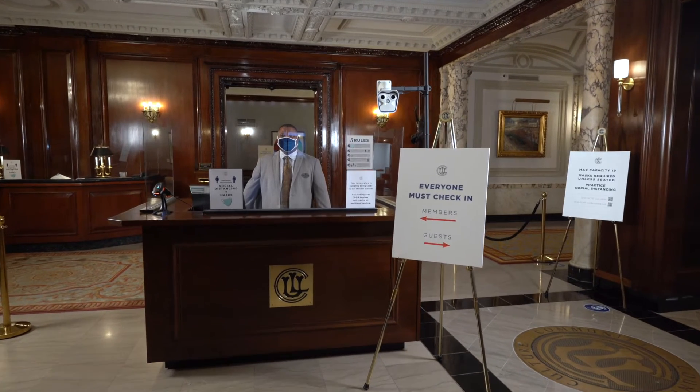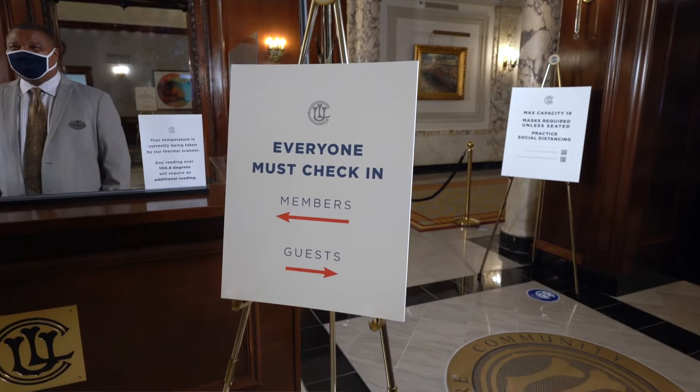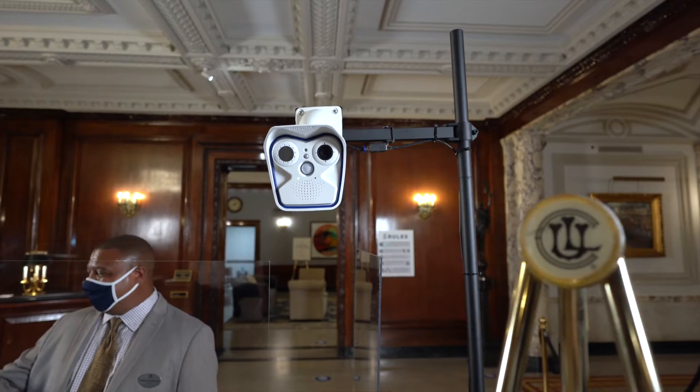Right away you'll see a new front desk. You'll notice plexiglass and a thermal thermometer that takes your temperature as you walk into the club. You will check in with your membership card. If you do not have a membership card currently, the membership department will be able to make you one on the spot.